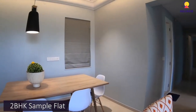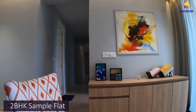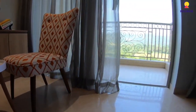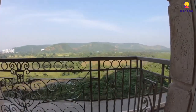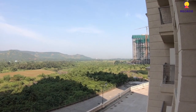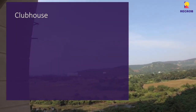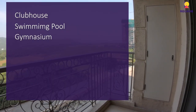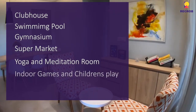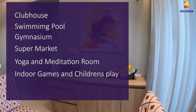Hiranandani Golden Willows is the first integrated township in Mumbai NXT and is currently in a pre-launch phase, which is why it offers excellent payment plans and offers, making it easier for buyers to purchase their dream home. Amenities include a Clubhouse, Swimming Pool, Gymnasium, Supermarket, Yoga and Meditation Room, Indoor Games, and Children's Play Area.